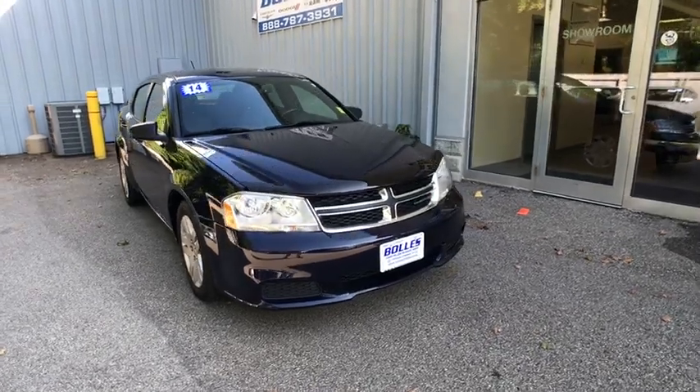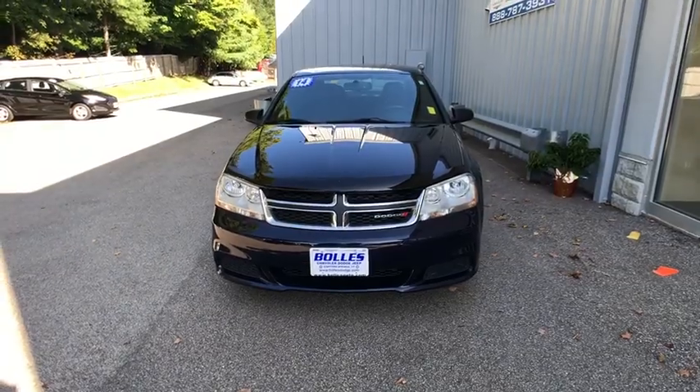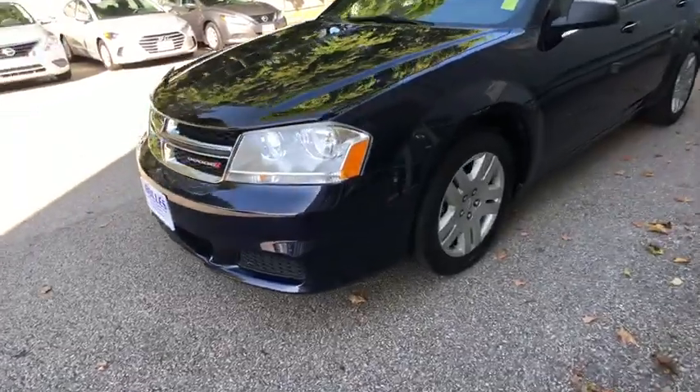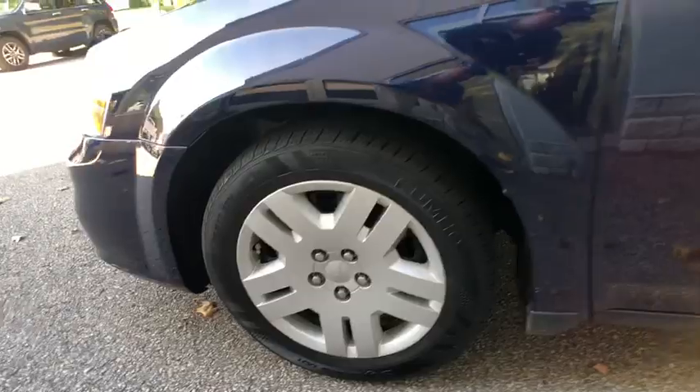We are pleased to show you the 2014 Dodge Avenger. The Avenger combines strength with fuel efficiency to ensure that its sporty looks do not deceive. Electronic stability control is designed to help you maintain control during inclement driving conditions.